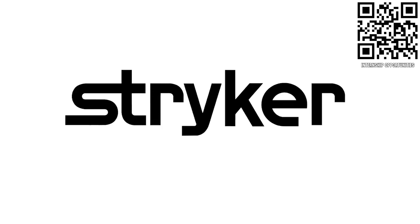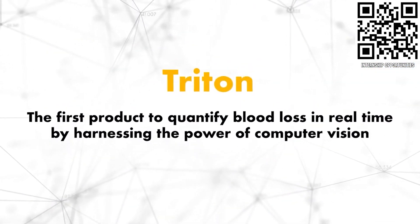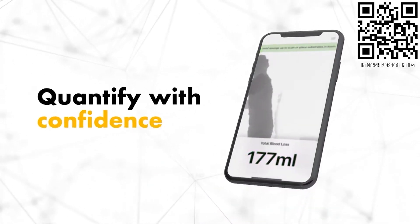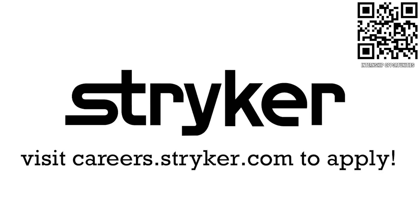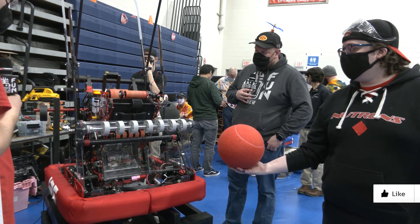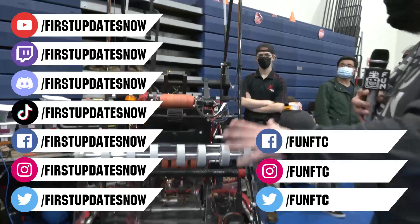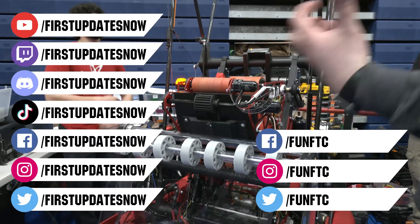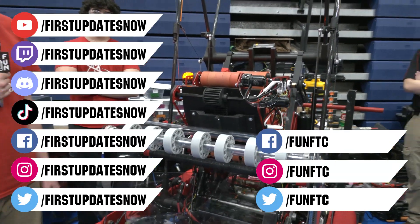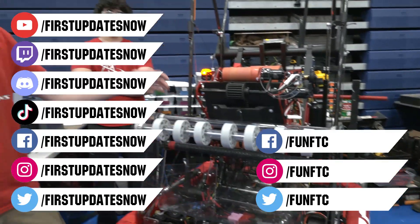Thanks to Stryker Careers for their support in this video. If you are a college student or recent graduate looking for an incredible internship, take a look at Stryker. Stryker provides a housing stipend, great pay, and an opportunity to work with state-of-the-art medical technology equipment. Discover why so many First alumni are coming to Stryker for their internship or career at careers.stryker.com. Don't forget to like, subscribe, and ring the bell to stay up to date on our new videos. Keep the conversation going and provide your input to our content. Watch our live shows at twitch.tv/firstupdatesnow, join our discord at discord.gg/firstupdatesnow, and check out Fun FTC on Facebook, Instagram, and Twitter, and First Updates Now on Facebook, Instagram, TikTok, and Twitter.